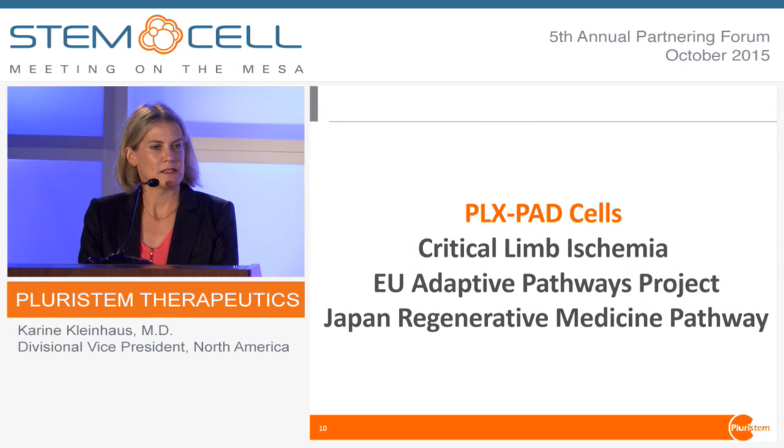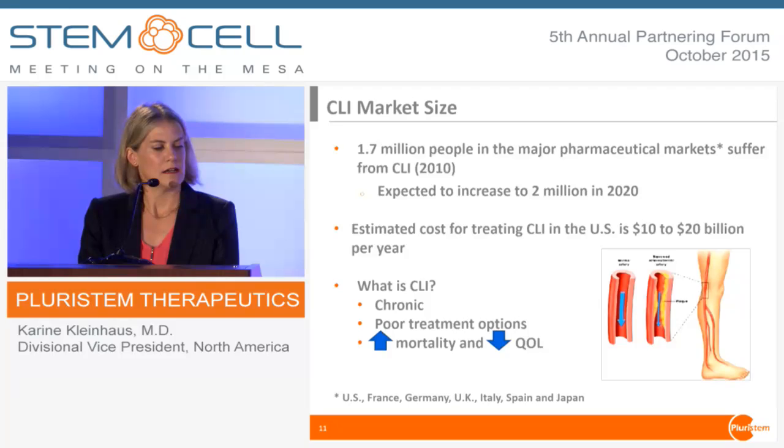Looking at PLXPAD, our lead indication is critical limb ischemia, which is a very large market. It's extremely expensive to treat — these patients tend to have amputations, they die, and they are in hospital for a long time. It's a real challenge because there aren't great treatment options as the disease progresses. Essentially, cholesterol blocks blood flow to the legs, resulting in gangrene and amputation.